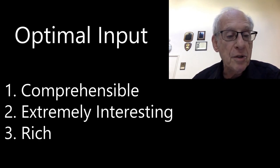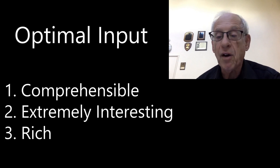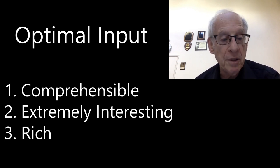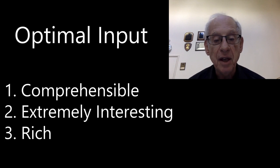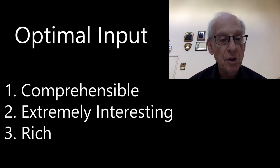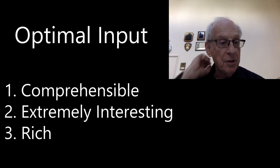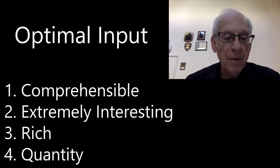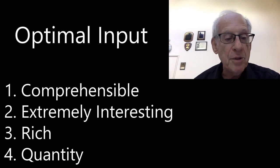Next characteristic: optimal input is rich — characteristic number three. It's rich in language that contributes to the message and the flow of the story or text. The language included in the input also gives the reader support in understanding and therefore acquiring new parts of language. It is not necessary to make sure that certain grammar and vocabulary is present in the input. Rich input automatically includes new, unacquired language that acquirers are ready for — we've called this I plus one. Number four: quantity. It takes a lot of comprehensible, compelling, rich input to make real progress. Optimal input is therefore abundant, which provides more opportunities for the acquisition of language.